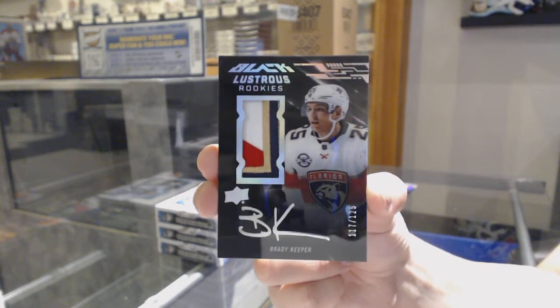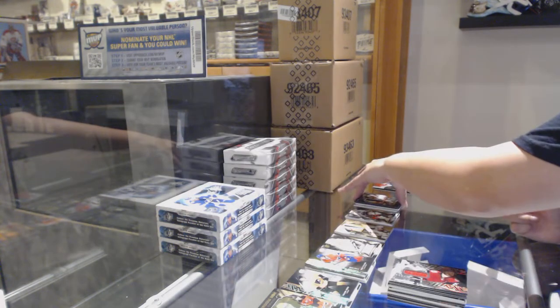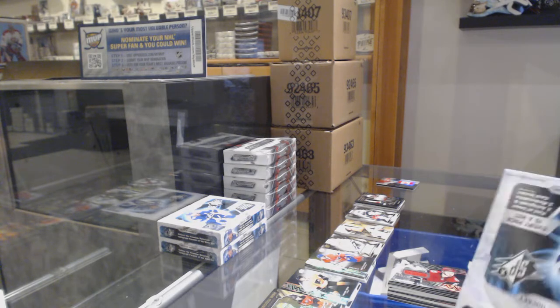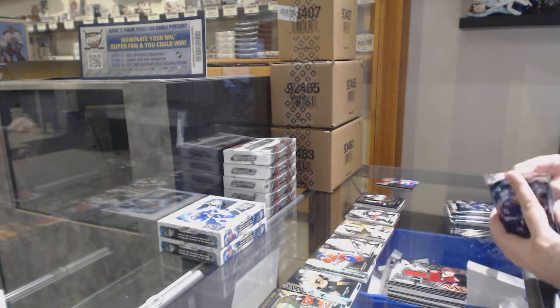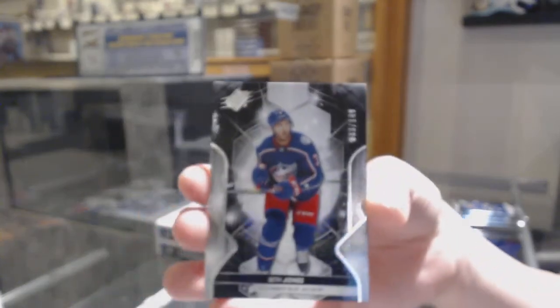These are very nice-looking cards — the design of this year is amazing. We've got a base numbered 63 of 149 for the number three spot, Seth Jones.